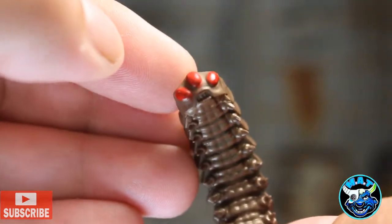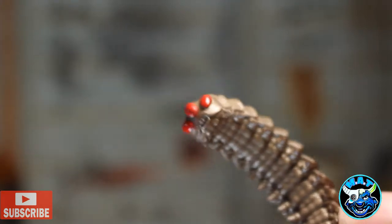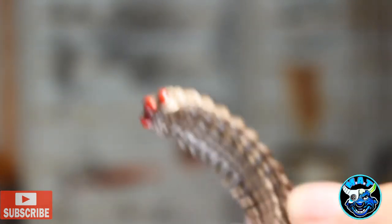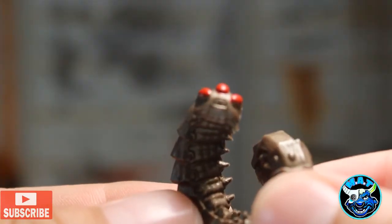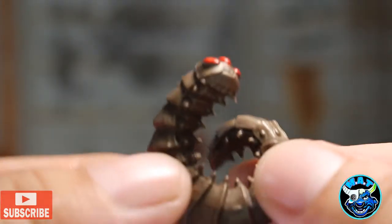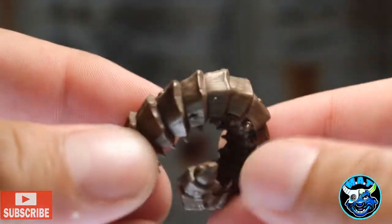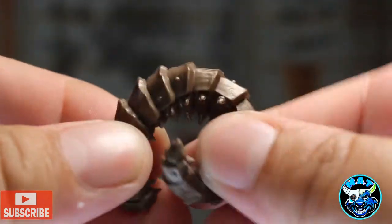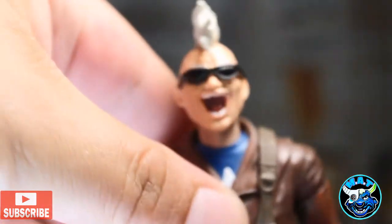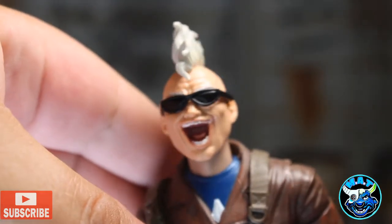Awesome red eyes, a million little legs — centipede-looking slugs. I'm not sure centipedes and slugs are the same thing, but they look like centipedes. Disgusting, but looking great. Just two different colors — red and brown — with what looks like a little bit of wash in there.